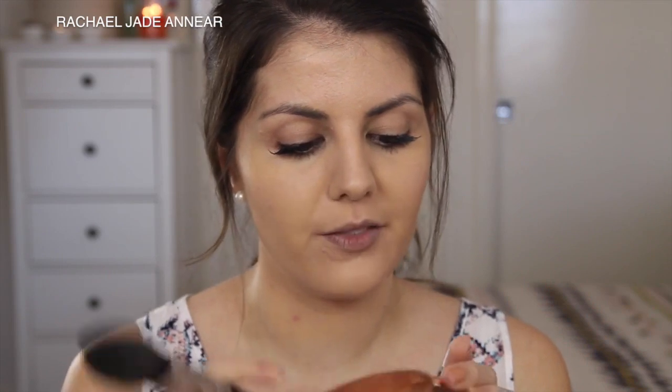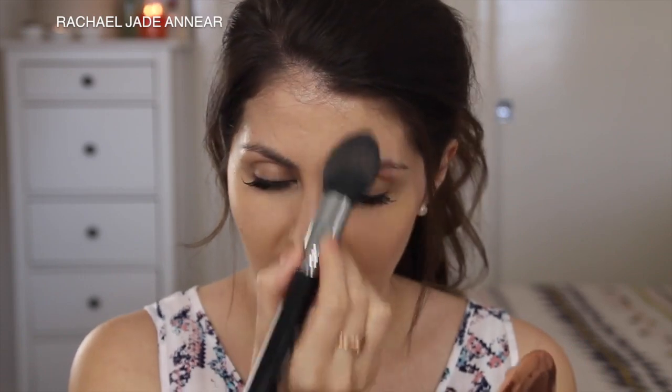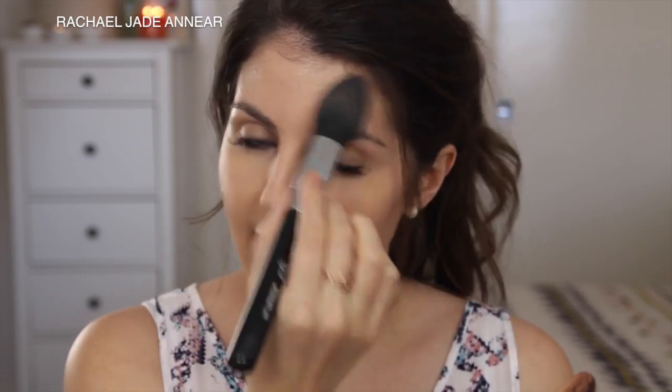I'm not going to add any extra concealer, but I will set with a powder because I have the Airbrush Flawless Finish Powder. This one's in shade number two medium, although ideally I'd like number one fair as this might be just a touch dark for me. I'm going to keep that to the central portion as suggested on the box. I find this powder performs quite well — it doesn't cake and it sits quite nicely on the skin. It's a little bit smoothing and overall it's a nice powder.